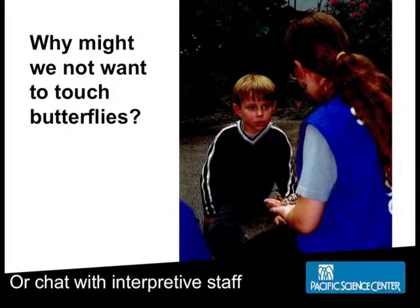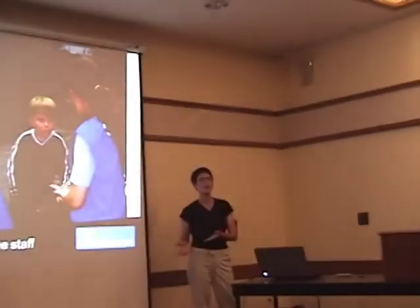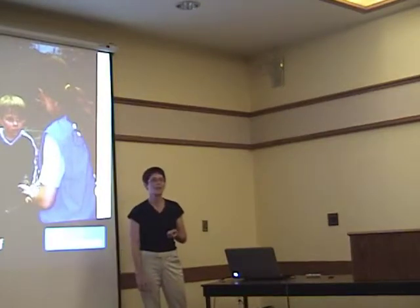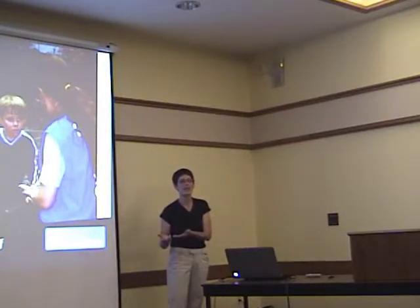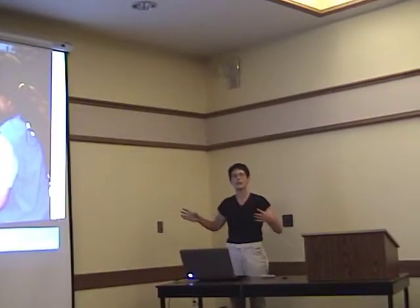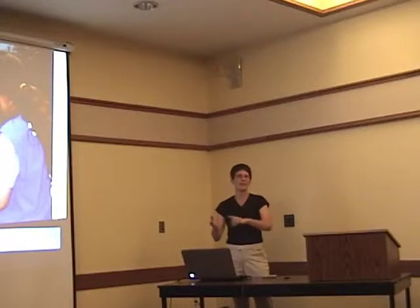Guests might get a chance to chat with an interpretive staff member. At one point we experimented with using wings from butterflies that had died, letting people touch them to see how fragile they were. It was great for that person, but everybody else couldn't tell if it was alive or dead from a distance — they'd think, what a great idea, I'll pet one too. So we pulled that. Now we have a cart activity outside the butterfly house where we prepare the wings in a very controlled setting, making it clear you don't just grab butterflies and pet them.